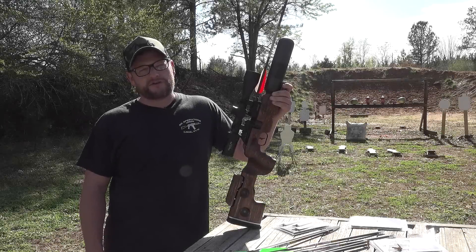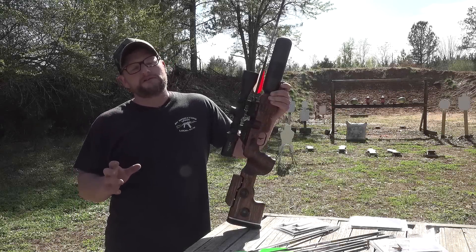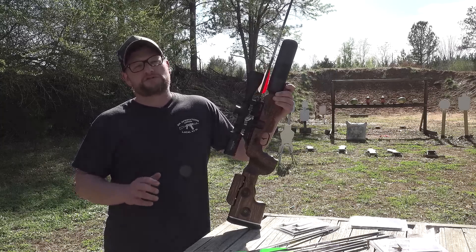Welcome back everybody. This is Eric here with IRAC Veteran 8888. Today I've got a very special video for you — we are teaming up with FX Airguns to donate $10,000 to Special Operations Wounded Warrior.